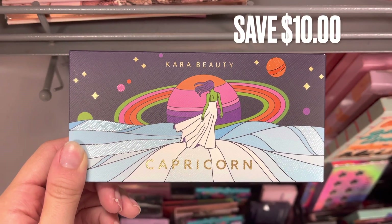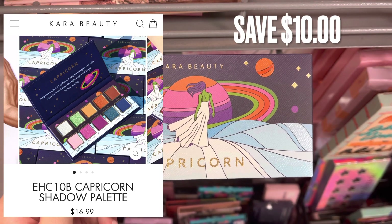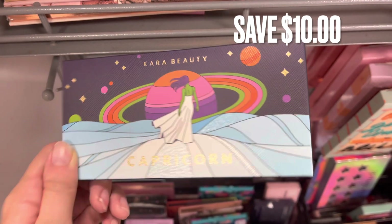Next is some more Cara Beauty. This is like the Zodiac collection. This one is the Capricorn palette — you guys can see what it looks like on the screen. There was a savings of $10 if you bought this here at TJ Maxx.